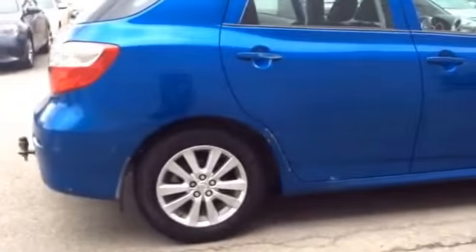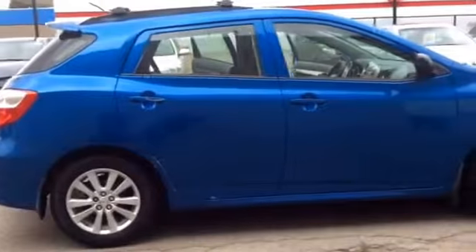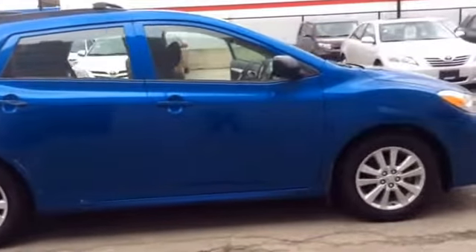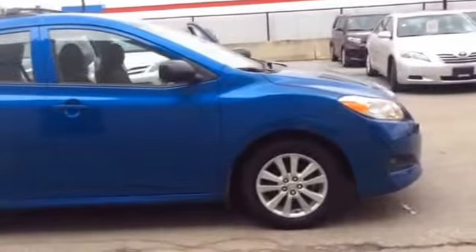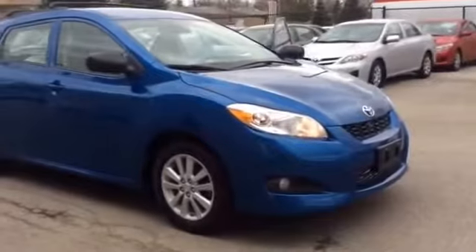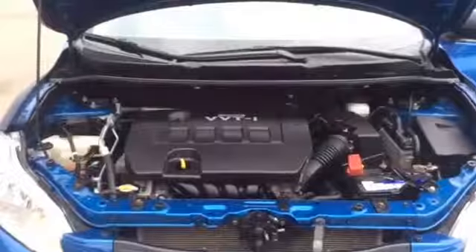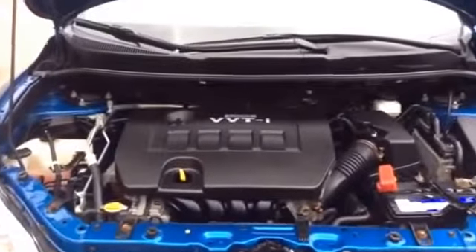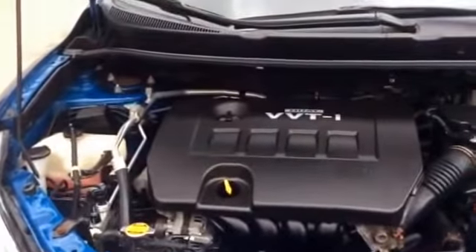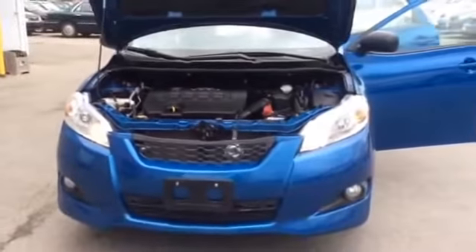There's a little bit of damage on this car. Now here's a look under the hood. And let's take a look in the trunk.